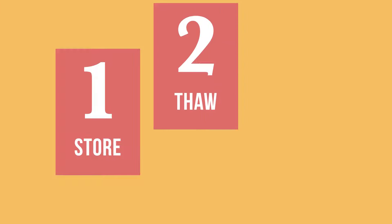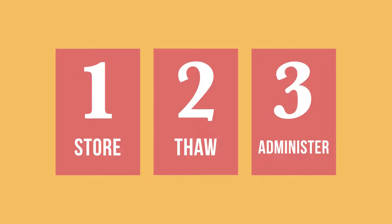In this video, we will show you how to store, thaw, and administer the COVID-19 Vaccine Janssen.